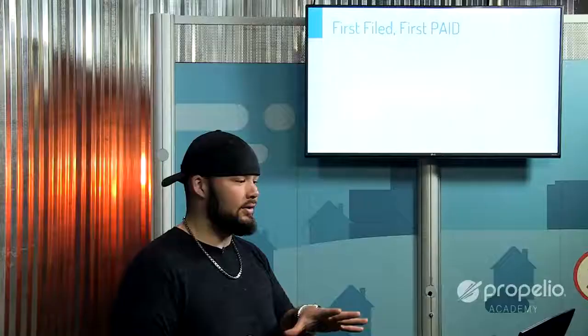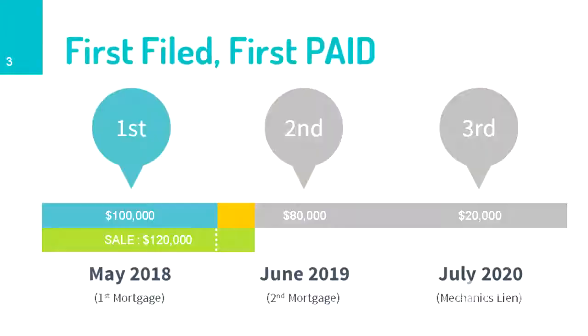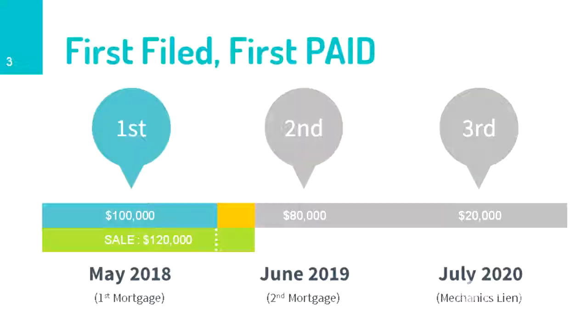I've put together an animation here to help convey this. In May of 2018, I got a first position mortgage for $100,000 — that was filed May of 2018. Then, let's say I want to go out and get a home equity loan to do some remodeling. About a year later, in June of 2019, I get a second mortgage for $80,000.